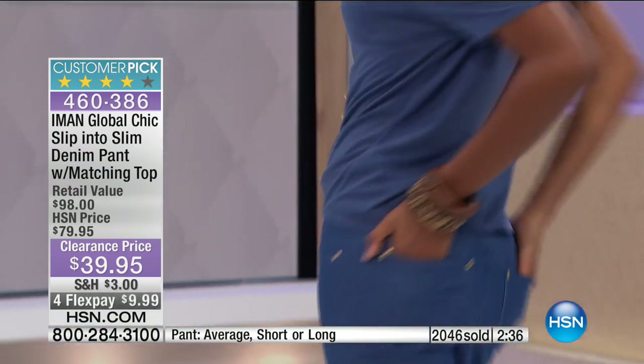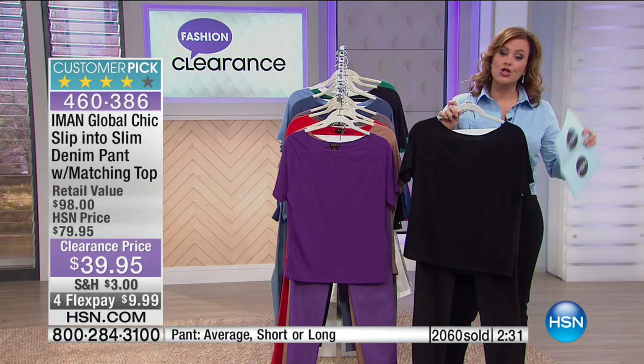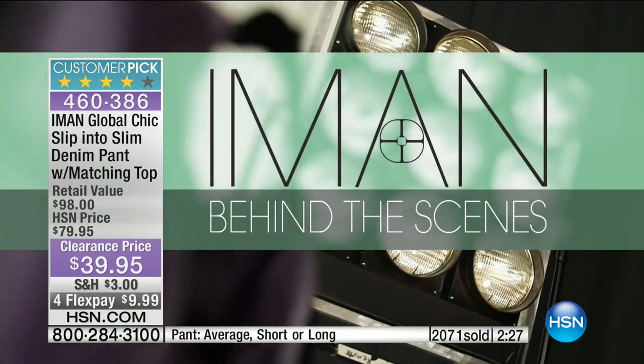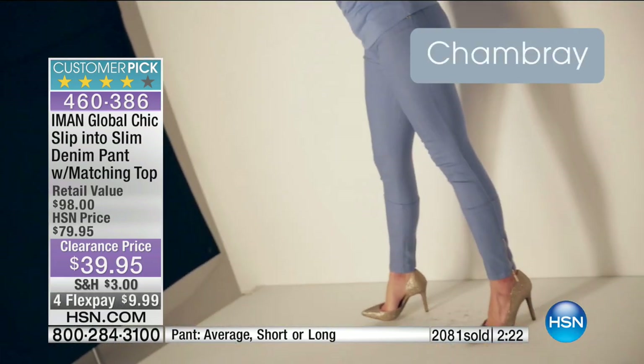Plum and purple — 300 remaining. Choose your color, choose your inseam. I have three inseams — Iman wants you to have the most customized fit. So incredible features built into this. We have the short, which is 28 inches in the length of that inseam.